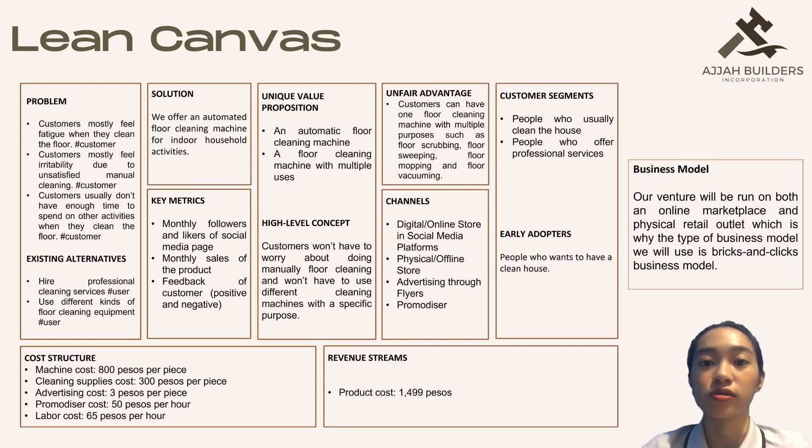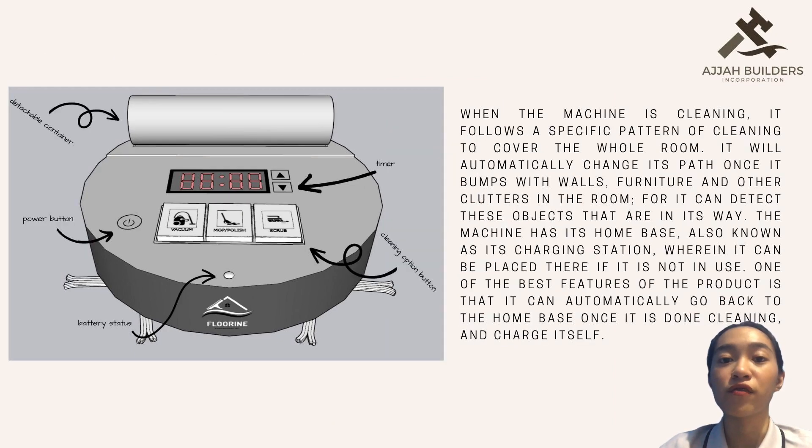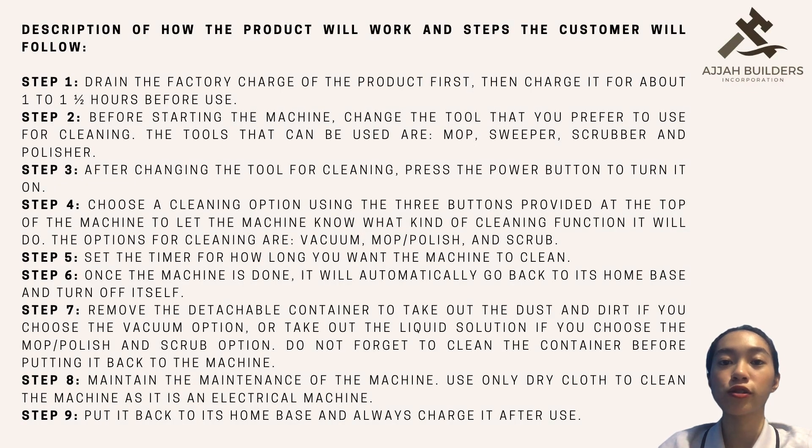The lean canvas is also presented properly to see clearly the business model of our venture. Next is the minimum viable product or MVP. We present to you our 3D model of our product. It includes the specifications of the machine and the use of our product. We also presented the steps on how customers will use the automated floor cleaning machine, from step 1 up to step 9.